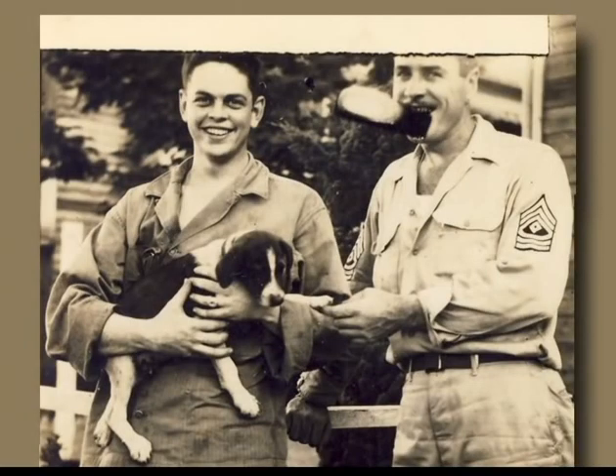This is yours truly, with an adopted dog that I found, pictured with me and our first sergeant, Gordon Van Duzer from Michigan.